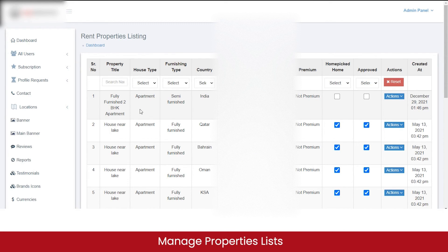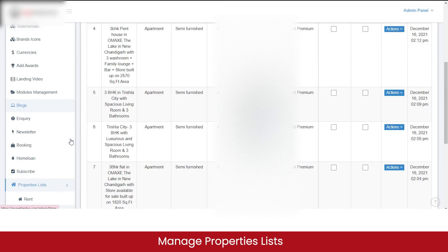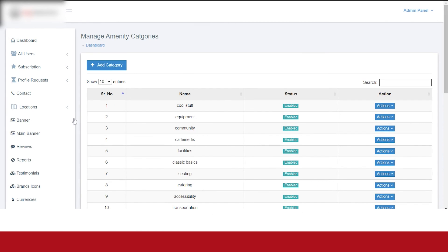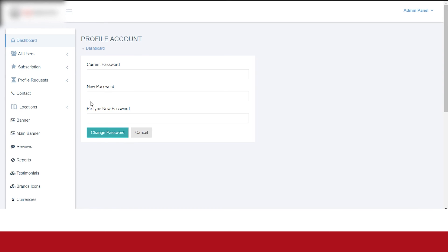This is the property we listed for rent while demonstrating the customer ordering website. You can manage the actions of all listed properties — view them in detail or delete them, which also removes them from the website. In the property CMS, you can manage content displayed across different web pages and sections, such as specialization pages, house types, and amenity categories. You can add new categories by clicking the add category button, edit existing categories, update their logos or assign images, and also update the admin panel password.